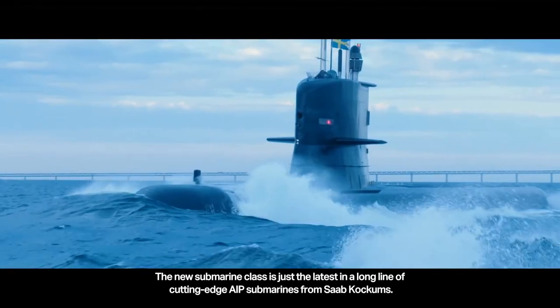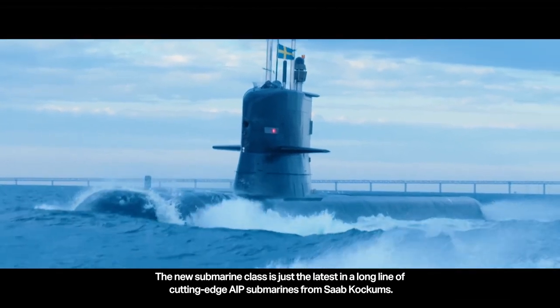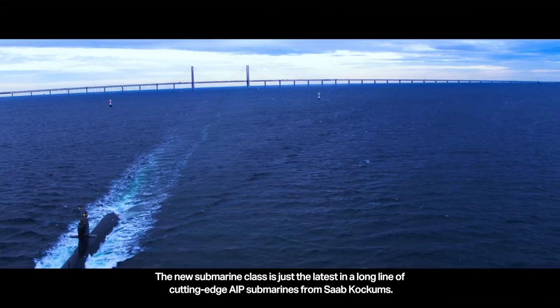The new submarine class is just the latest in a long line of cutting-edge AIP submarines from Saab Kockums.